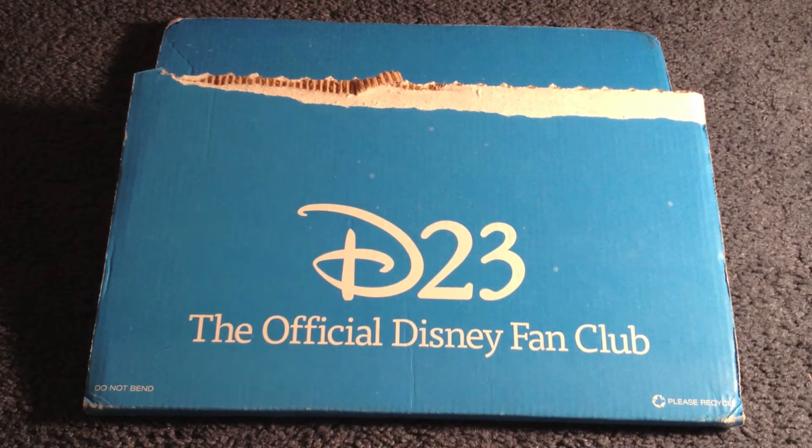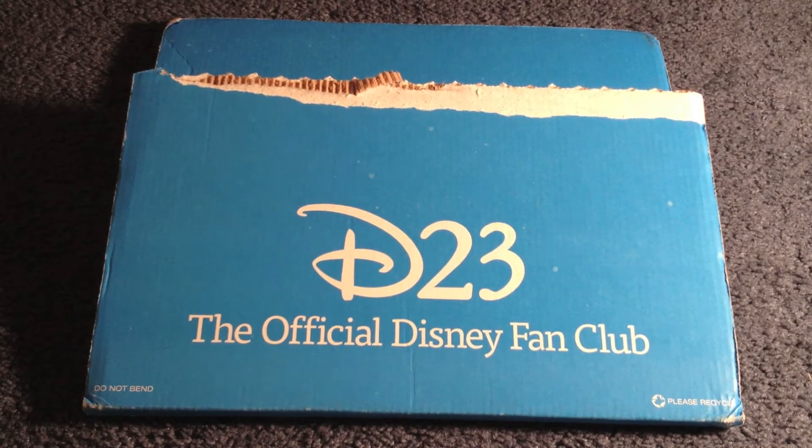Hello everyone and welcome to iTechBlue. I am Andrew and today we are going to look at the newest D23 magazine, the full 2012 issue. It comes in a blue exterior clearly marked D23, the official Disney fan club.